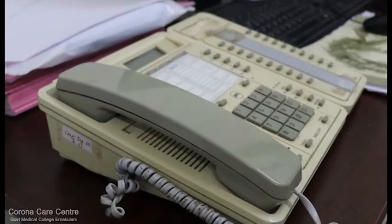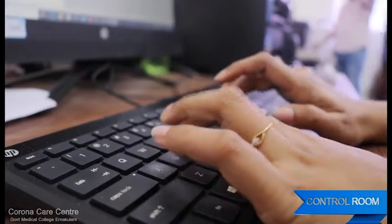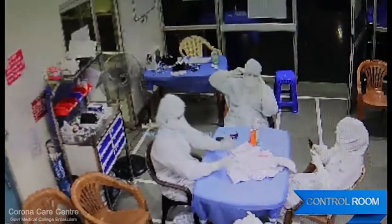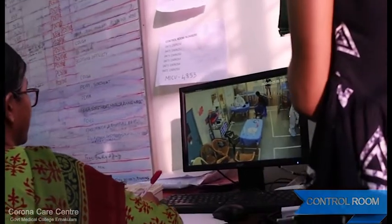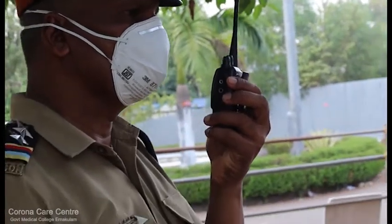An in-hospital control room is set up to function as a nerve centre of all COVID activities in the hospital. It works 24x7 under the control of a nodal officer and assistant nodal officer, manned by house agents and postgraduates. The control room should ideally have CCTV monitoring of entry gates, triage, donning and doffing areas, and isolation wards.